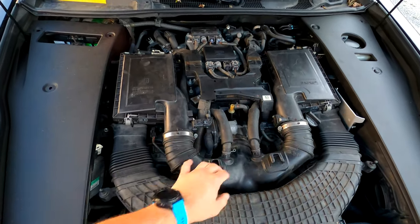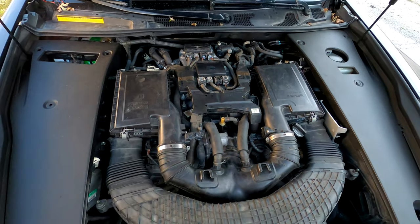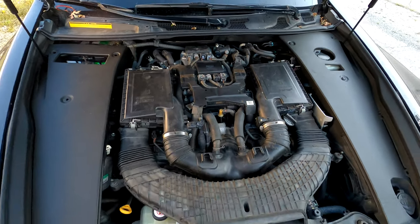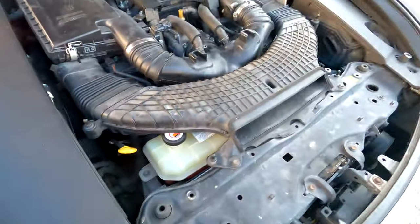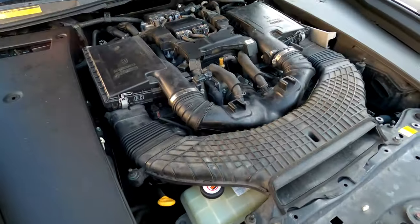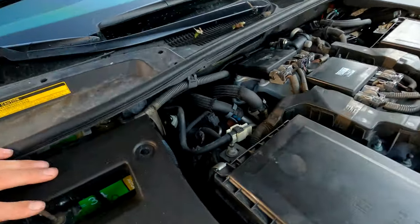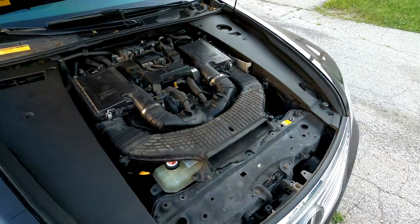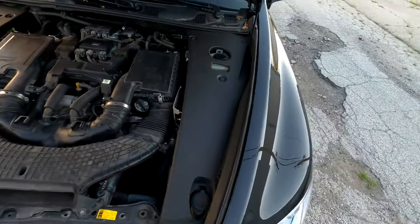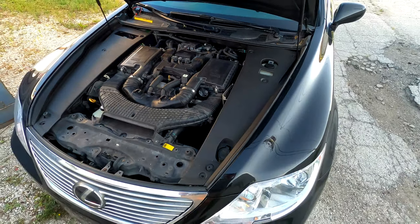Essentially we're just taking all this off, moving the wiring over, pulling the manifold, and then we'll see the knock sensors in the harness. This car doesn't lose any coolant, and I'm not sure if the valley plate was ever done prior to me owning it - that'll be TBD.